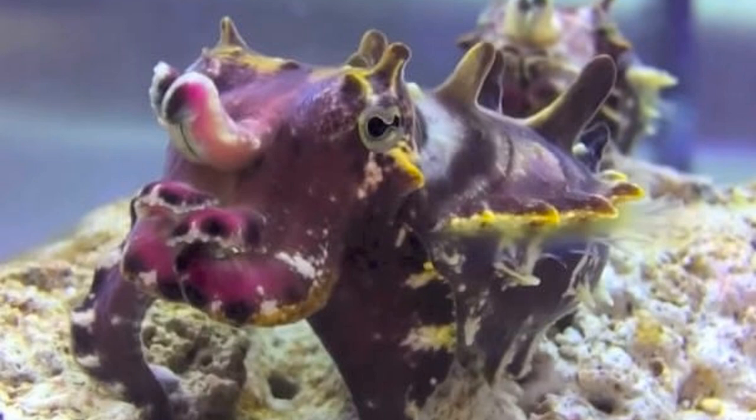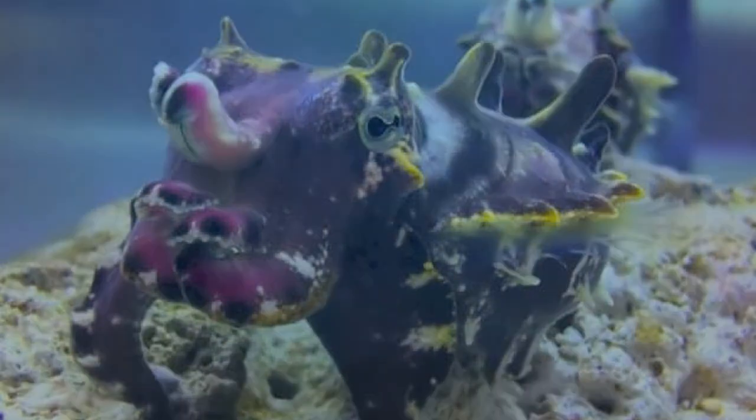Cuttlefish have also been kept as pets, although it's quite rare. The most common ones kept are the common cuttlefish and the dwarf cuttlefish, as they are the easiest to keep.